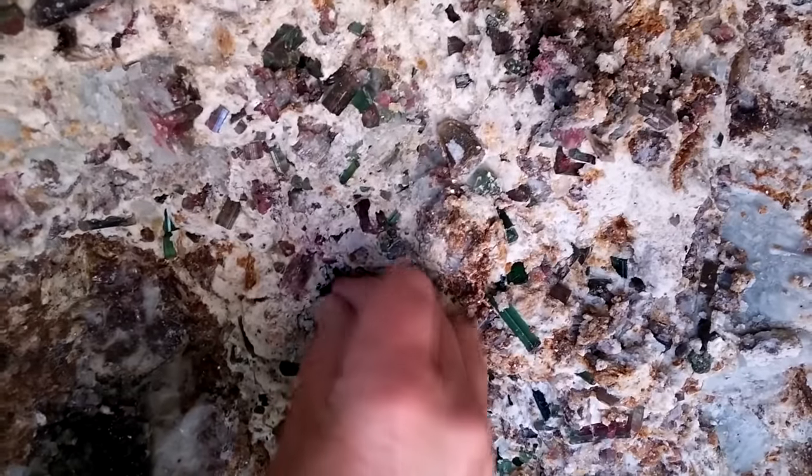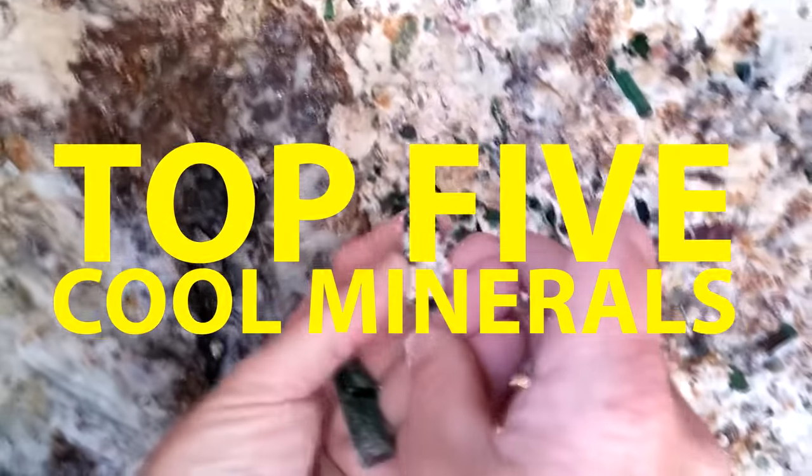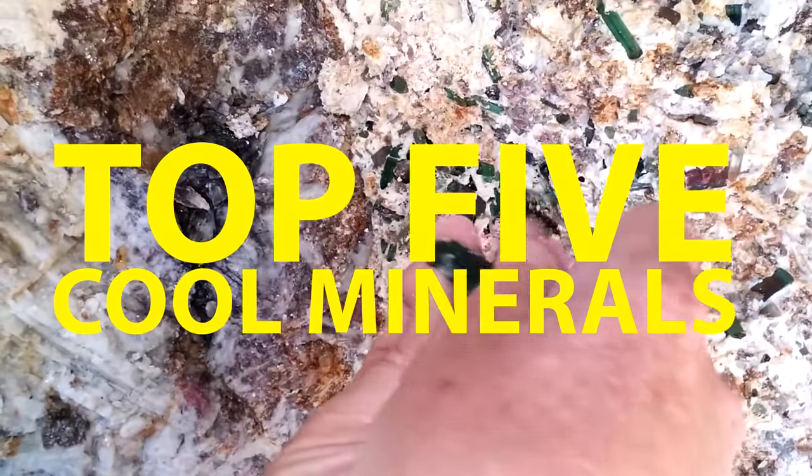Mother nature can create some truly beautiful things. Today's video is on the top five coolest minerals ever found.